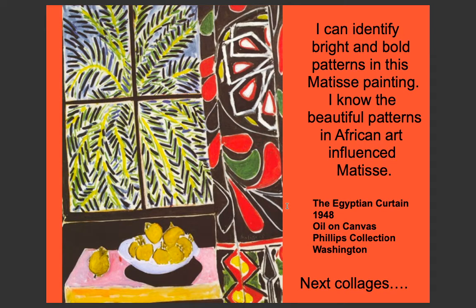You can identify bright and bold patterns in Matisse's paintings. The beautiful patterns in African art influenced him greatly. This is the Egyptian Curtain from 1948, very late in his life — oil on canvas, in the Phillips Collection in Washington.